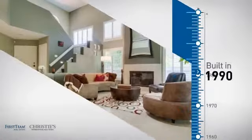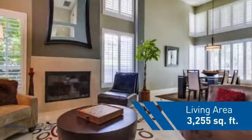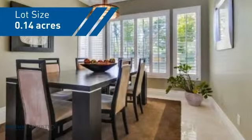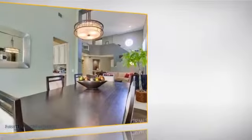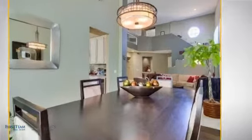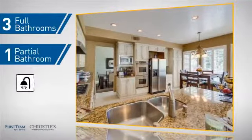This property was built in 1990 and features over 3,200 square feet of space, giving you a spacious layout to play host or kick back and relax after a long day. Inside you'll find four bedrooms so everyone has a private space to come home to, as well as three full bathrooms and one partial bathroom.